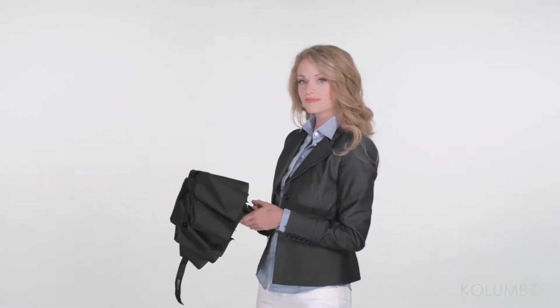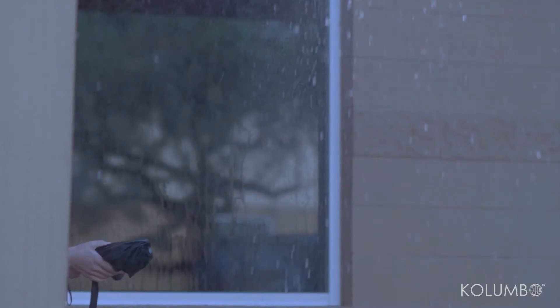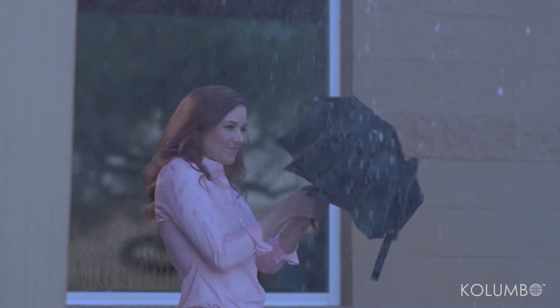The auto-open button on the Colombo Travel Umbrella allows the canopy to open in less than one second, a valuable feature when you're caught in an unexpected downpour.